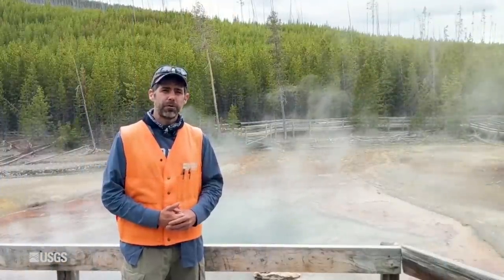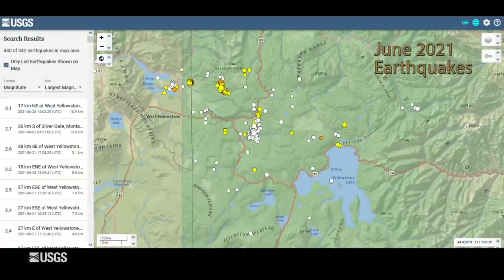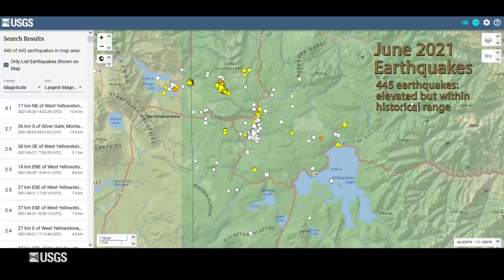Now let's talk about what happened during the past month in terms of earthquake and volcanic activity in the Yellowstone region. The University of Utah Seismograph Stations, which is responsible for the operation and maintenance of the Yellowstone Seismic Network, located 445 earthquakes in the Yellowstone region during the month of June. This is above average — typically we see about 100 to 200 earthquakes per month — but by no means extreme. Back in February 2018 there were over 550, and in June 2017 over 1,100 earthquakes were located. So this is on the high end, but still not outside of historical norms.